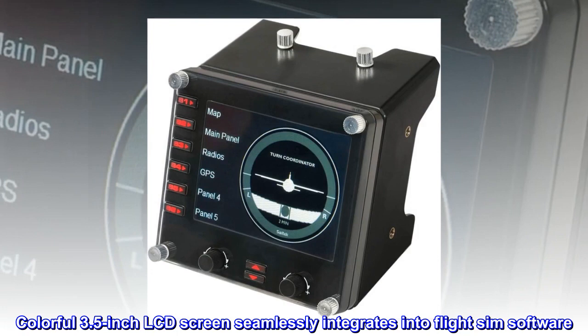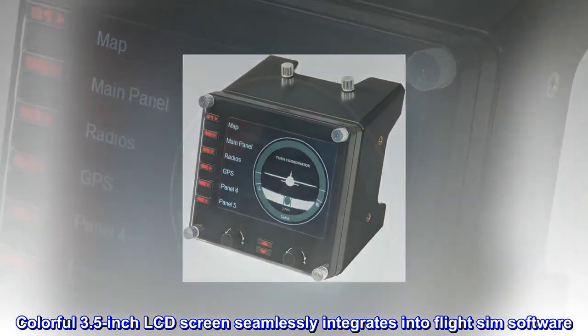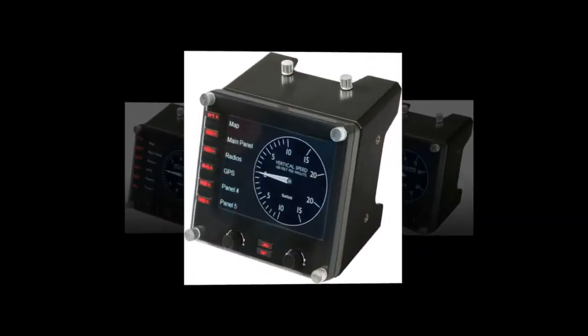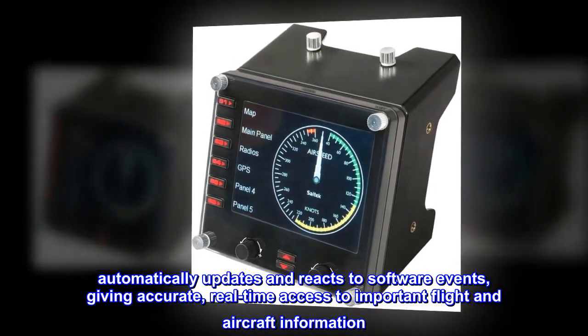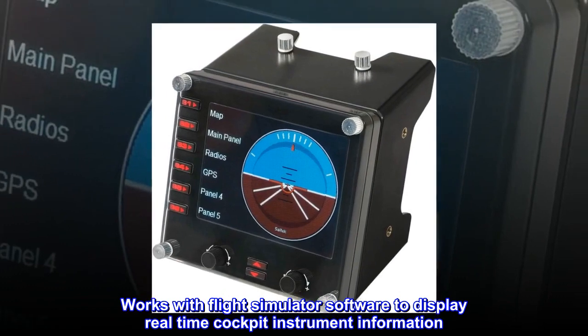ProFlight Information Panel is a true multi-functional device. A colorful 3.5-inch LCD screen seamlessly integrates into FlightSim software. The Instrument Panel automatically updates and reacts to software events, giving accurate, real-time access to important flight and aircraft information. Works with Flight Simulator software to display real-time cockpit instrument information.